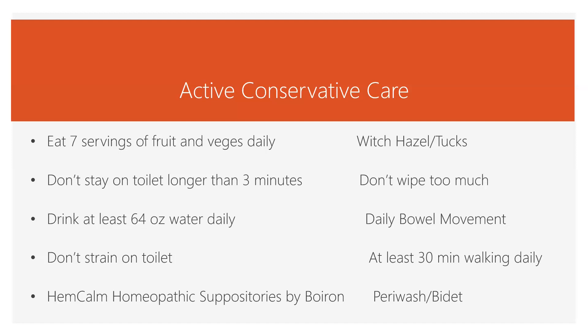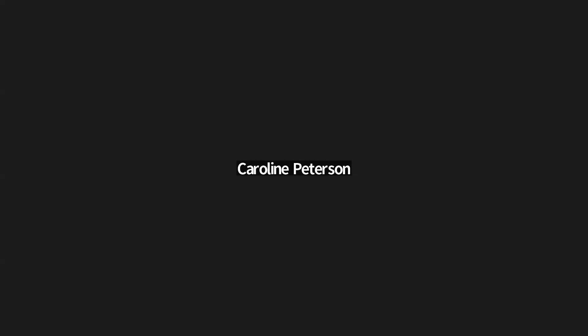The suppositories I like are called HEMCOM — homeopathic suppositories by Boiron — and you can get those on Amazon. There's a lot you can do with hemorrhoids, so don't suffer. Check out Natural Women's Health Institute and get some care for your hemorrhoids. Thank you.